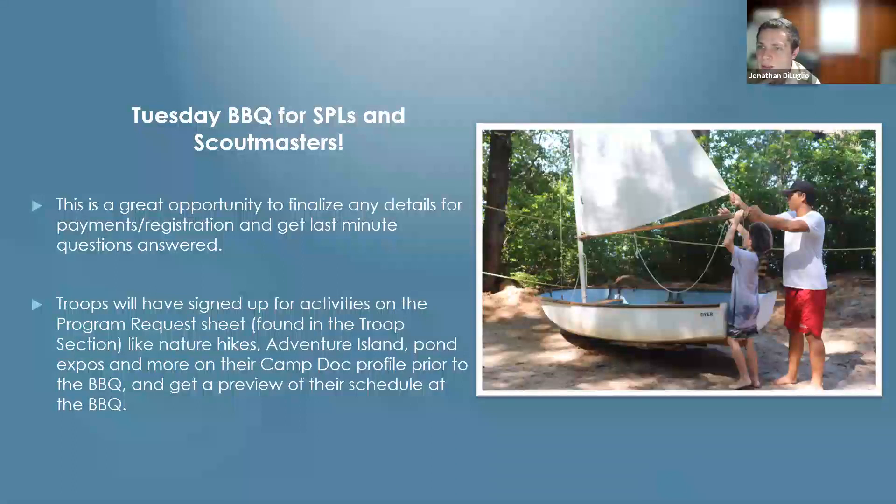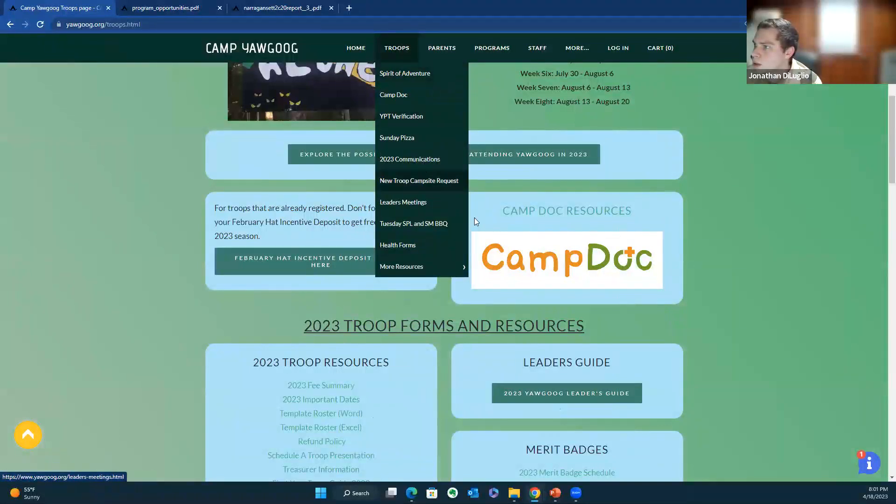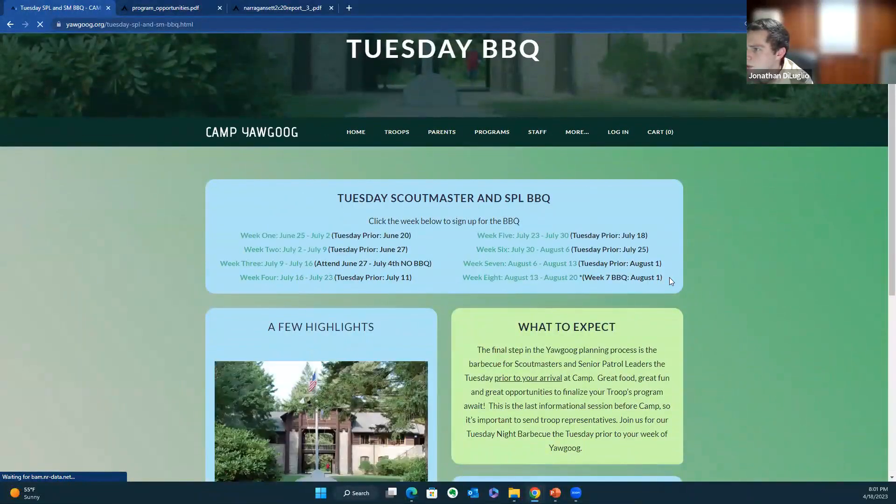It's important to note that week three won't have a Tuesday barbecue the Tuesday prior because that would be July 4th. Week three units can attend the barbecue on the 27th instead. Week eight units can also attend the prior week's barbecue. The important dates are located on the website in the Tuesday SPL and Scoutmaster Barbecue section.